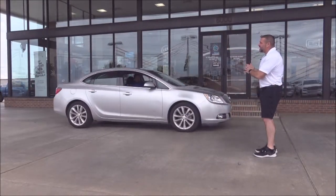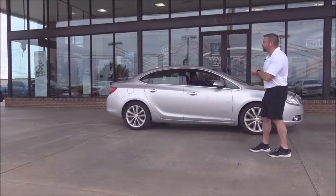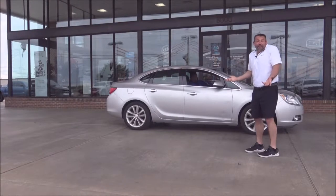How about a 2015 Buick Verano? 30,000 miles on it, still under factory warranty for 50,000 miles — $250 a month.